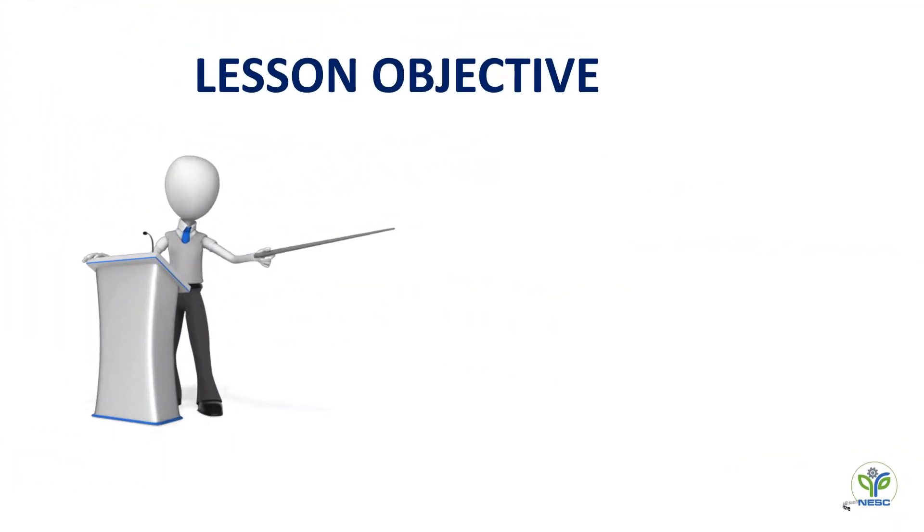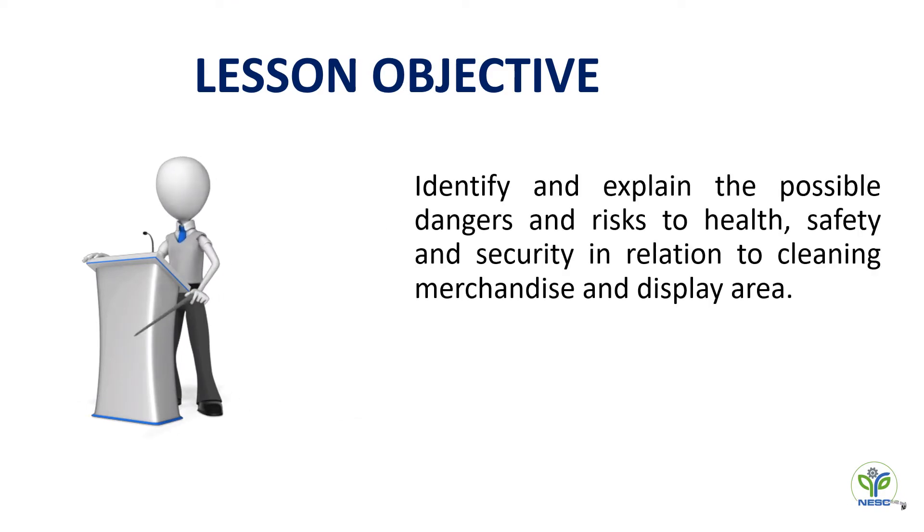The key learning objective of today's session is to identify and explain the possible dangers and risks to health, safety, and security in relation to cleaning merchandise and display area.